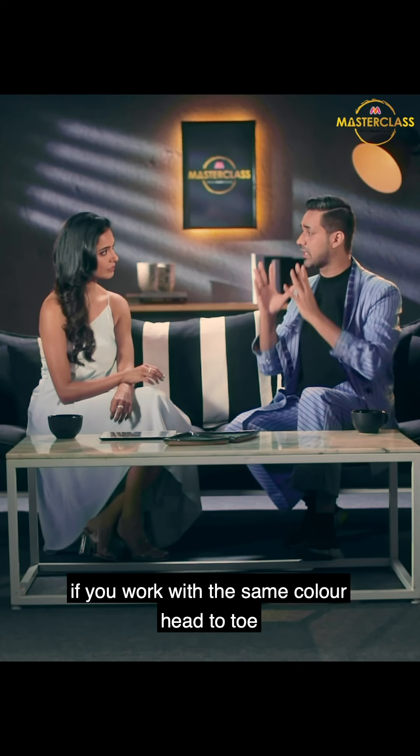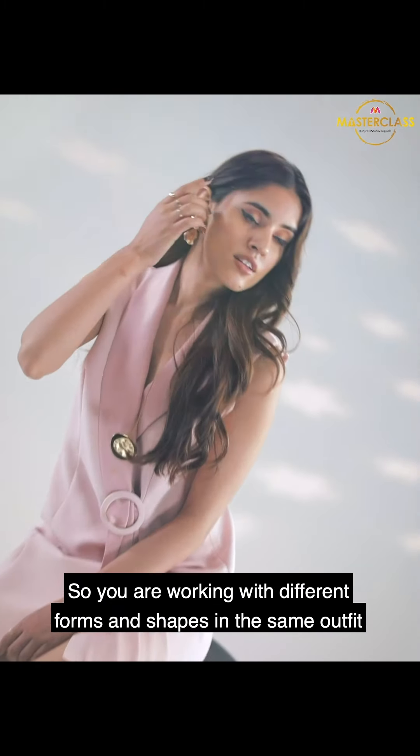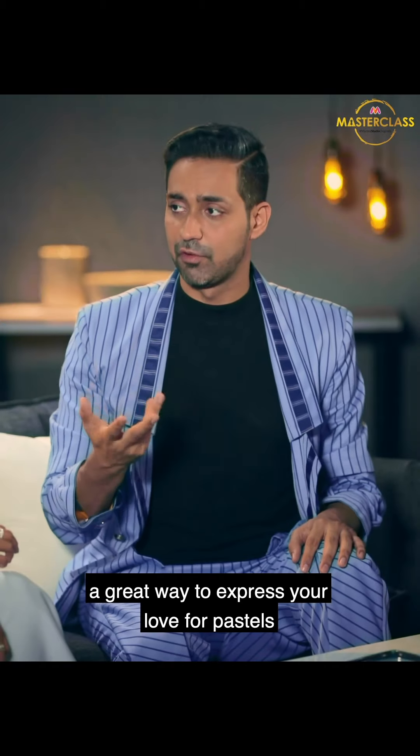Another great way is to work with the same color head to toe — it could be a pink blazer dress with a belt. So you're working with different forms and shapes in the same outfit, which is a great way to express your love for pastels.